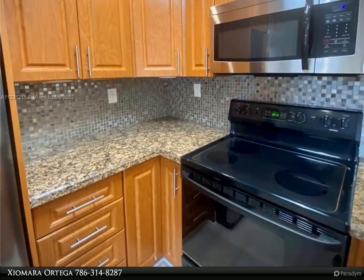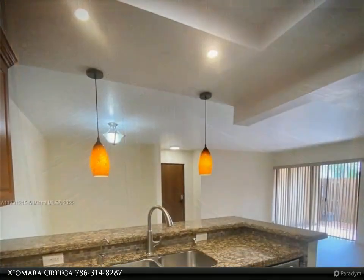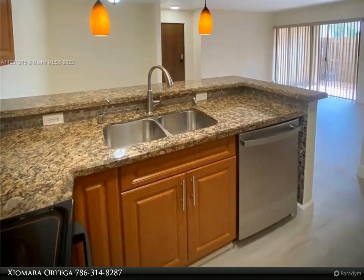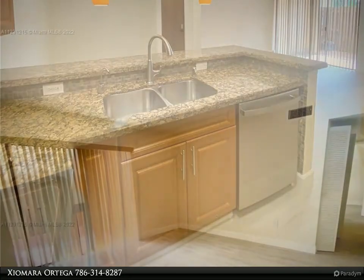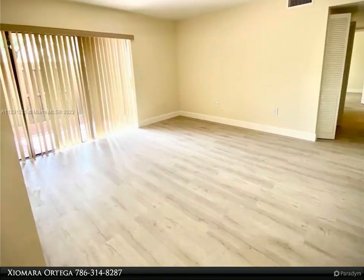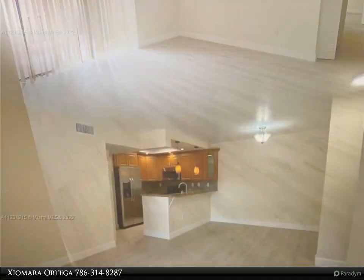Beautiful open-plan kitchen with granite countertops and stainless steel appliances, brand new flooring, and freshly painted. Large bedrooms with ample closets, washer and dryer inside the unit, tankless water heater, and a private fenced patio with extra storage space.